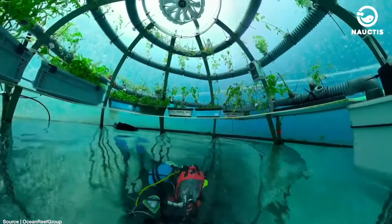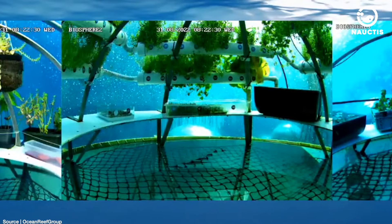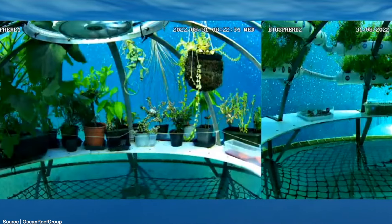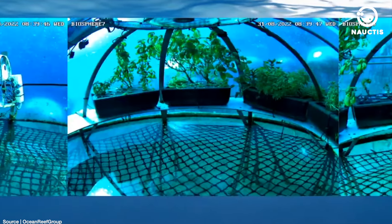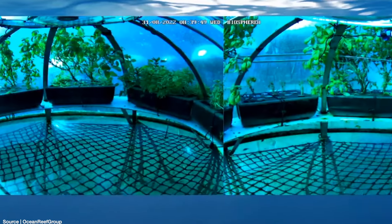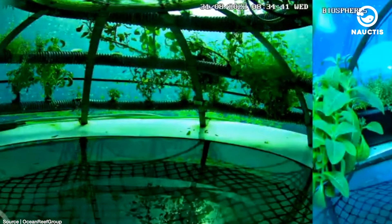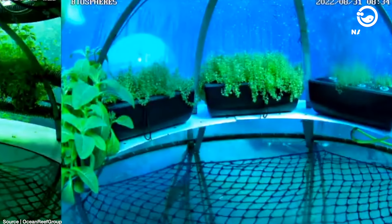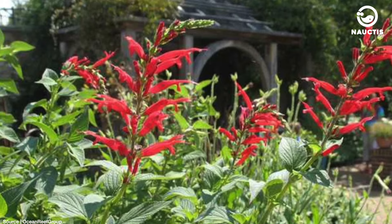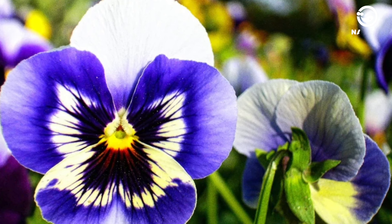In addition to lettuce and basil, various types of plants are grown in this underwater farm. These include zucchinis, legumes, cherry tomatoes, lemon balm, thyme, soffora, goji berries, oregano, stevia, and mint. Some types of flowers are also planted in Nemo's Garden, including salvia elegans, golden poppies, vincas, calendulas, and pansies.